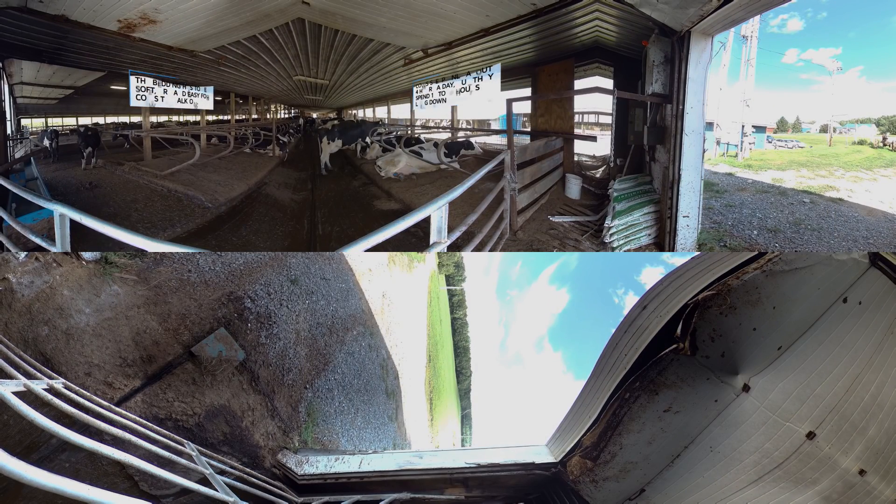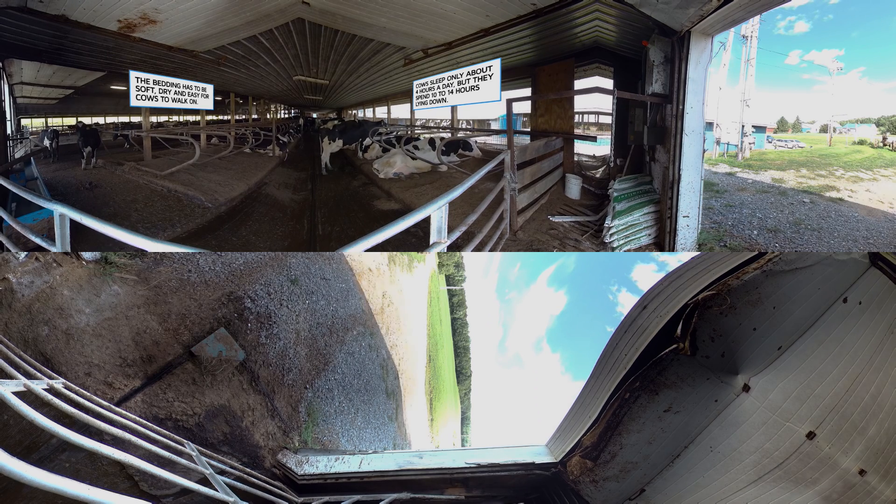Cows like to lie down too. Some people think that cows sleep standing up, but that's not true — they lie down to sleep just like we do, like these cows here. Every few hours they might stand up and stretch their legs, but they usually lie back down again. So cows care a lot about their bedding, which means that dairy farmers care a lot about cow bedding too.